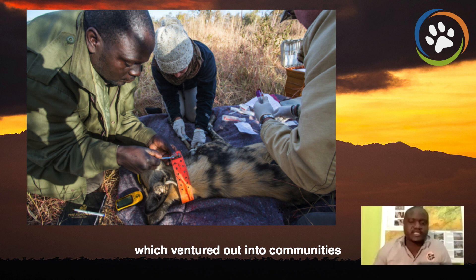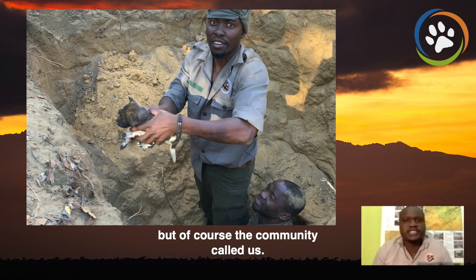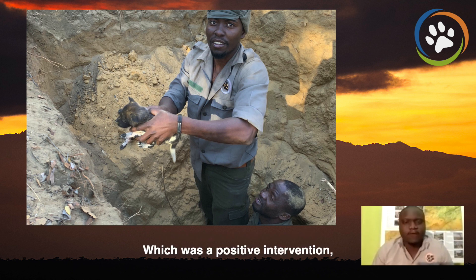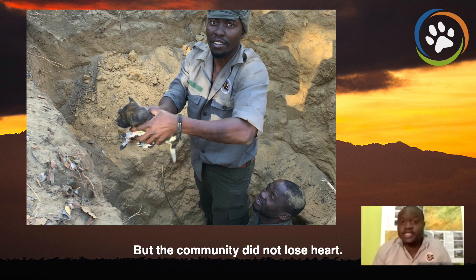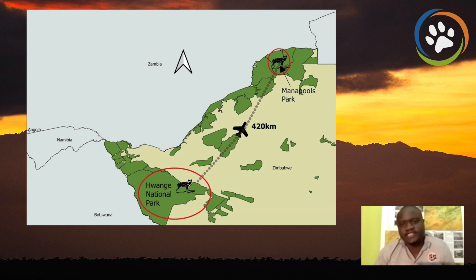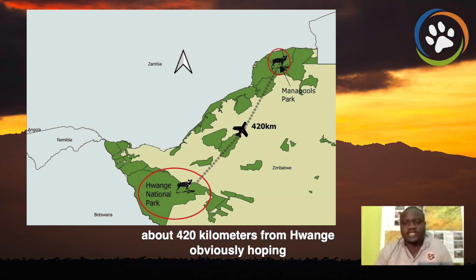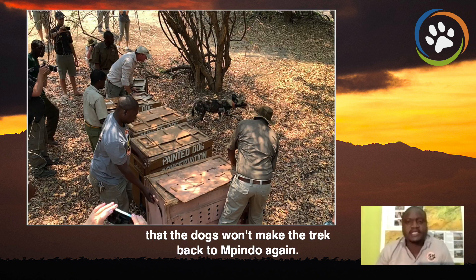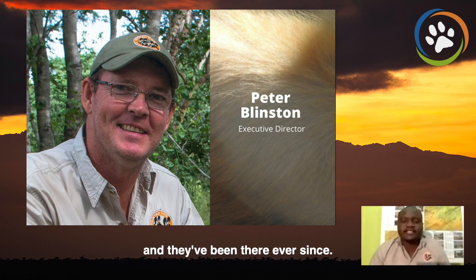This is the case with the Mpindo pack, which ventured out into communities outside of the protected area. The community called us, which was a positive — something that we have been calling for from the communities. We went in June 2018 and removed the dogs and put them in our rehabilitation facility. Six months later, we released them and the dogs found themselves back in Mpindo again. But the community did not lose heart — they called us again, and in 2019 we brought the dogs back into our rehab facility. In September, we flew the dogs from Hwange National Park all the way to Mana Pools, about 420 kilometers away, hoping the dogs wouldn't make the trek back to Mpindo again. We released them at Chikwenya and they've been there ever since.